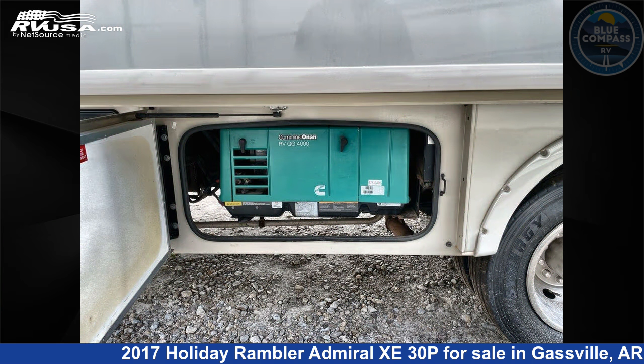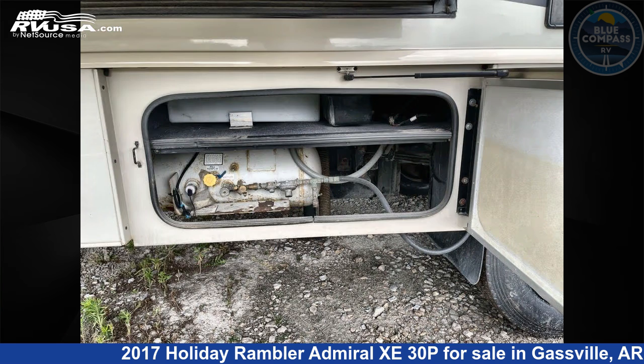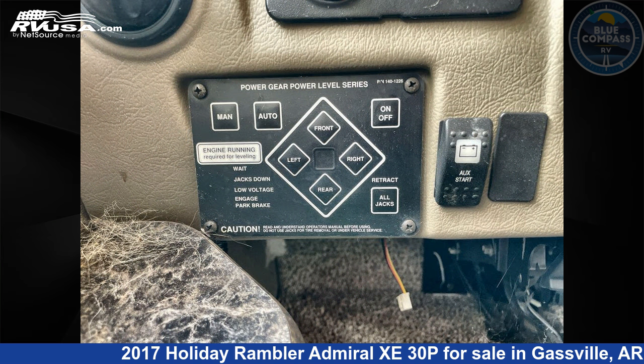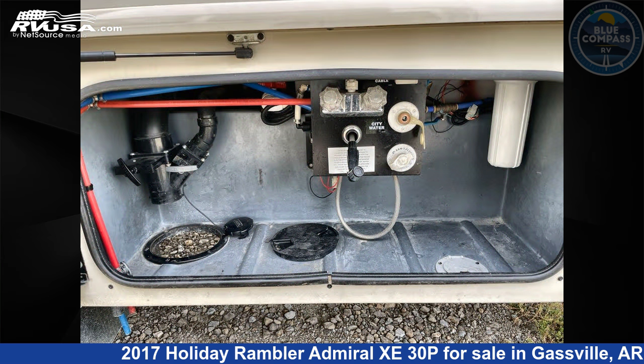Remember this is an AI generated video of one of thousands of classified listings on RVUSA.com. If you're interested in this unit, visit the link in the video description to view more photos and the current price, or reach out to the seller.